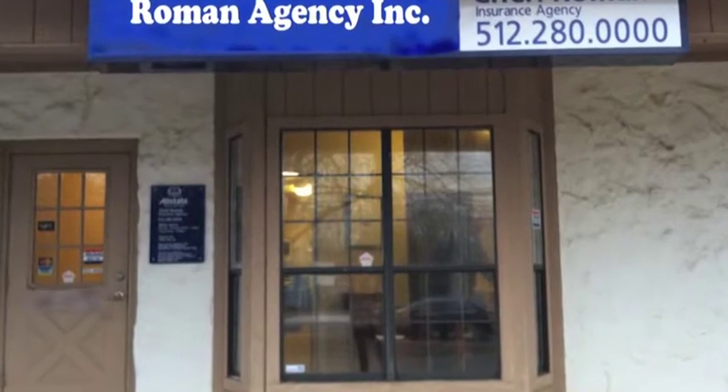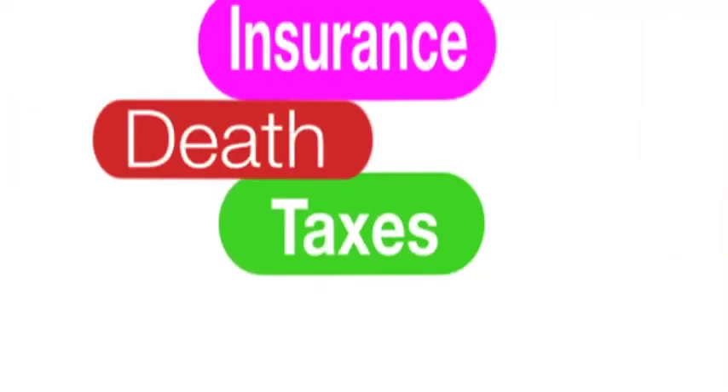Hi, I'm Sherry Roman from Roman Agency Inc. in Austin, Texas. Welcome to another segment of Insurance, Death and Taxes. Today I'm going to give you eight tips to reduce your auto insurance.